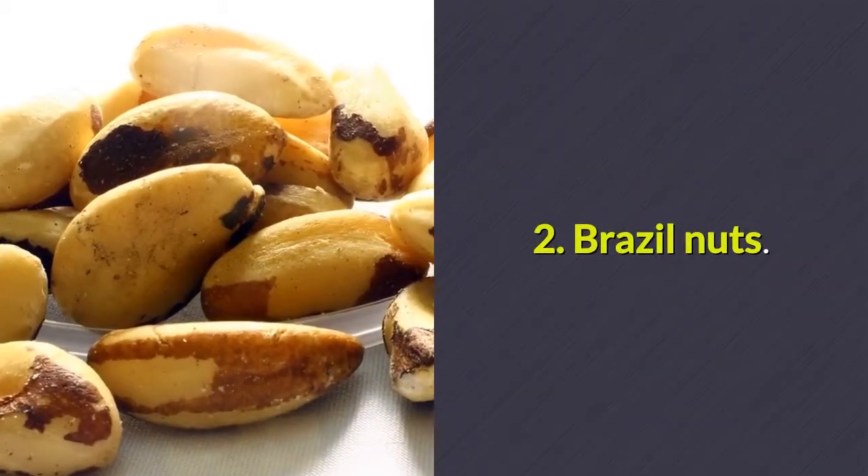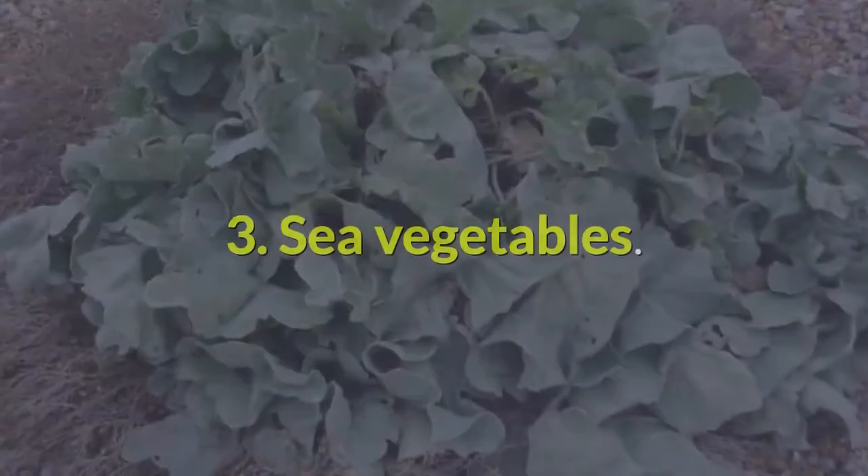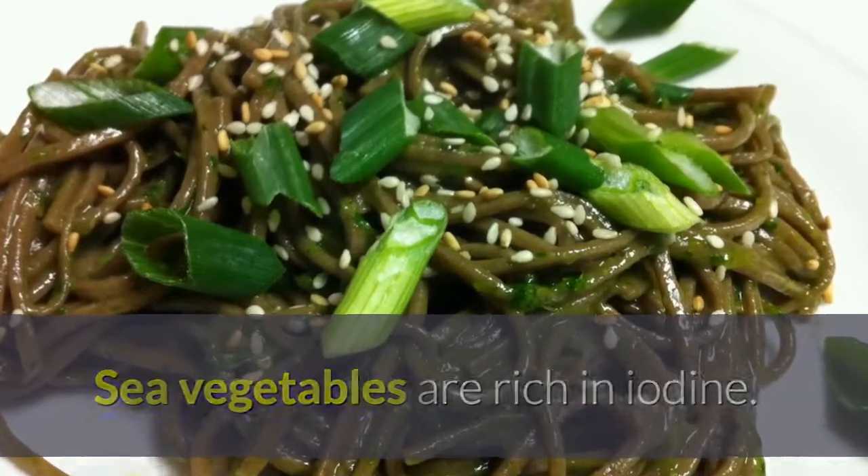Number 2: Brazil nuts. These are the richest dietary source of selenium. Number 3: sea vegetables. Sea vegetables are rich in iodine.